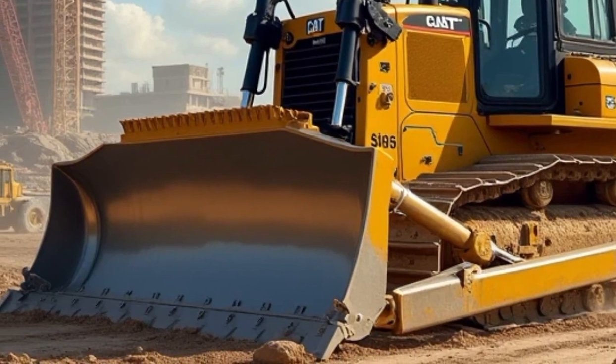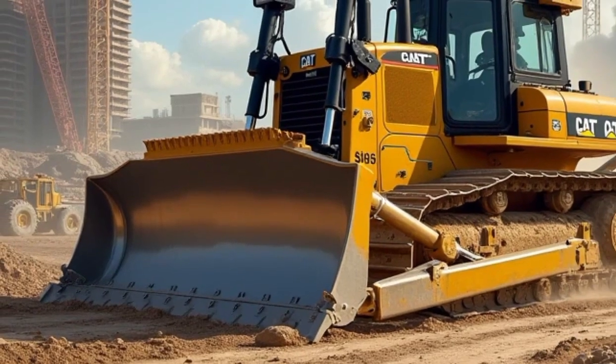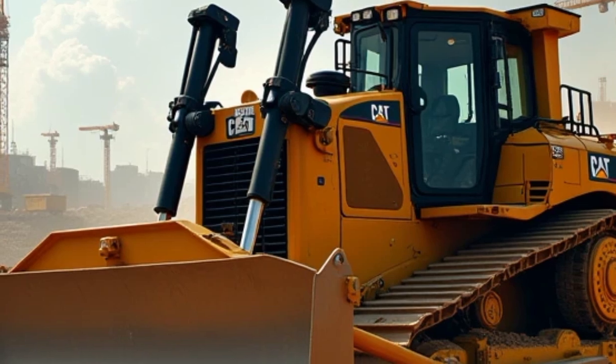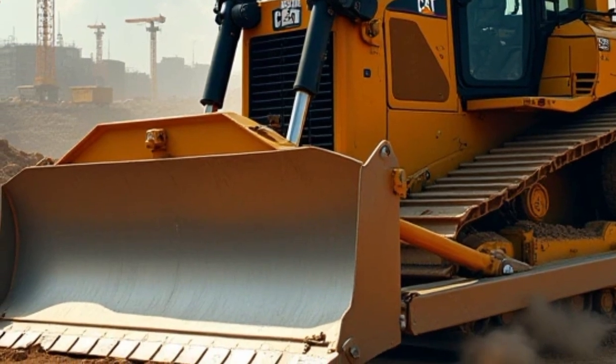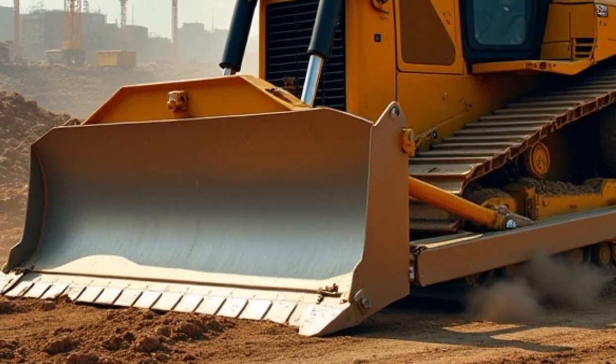In terms of technology, the Caterpillar D515 bulldozer is equipped with cutting-edge systems that enhance both performance and precision. GPS-based grade control technology allows operators to achieve perfectly level surfaces with minimal effort. This technology significantly reduces the time needed for grading tasks and ensures a higher level of accuracy than manual methods. In addition,